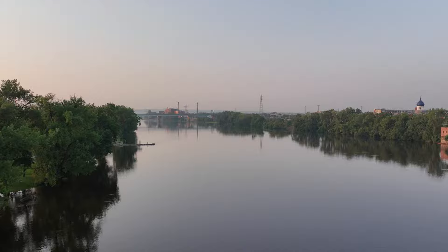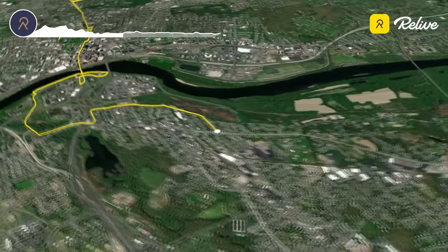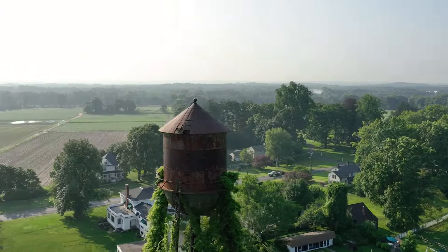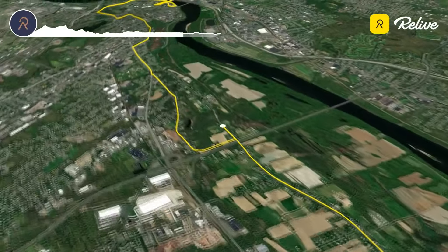Exiting the river trail, runners pass through business and residential communities of East Hartford before entering onto the quintessential South Windsor Main Street, lined with farmland and historic homes. This out-and-back flat section takes runners through miles 14 to 22.